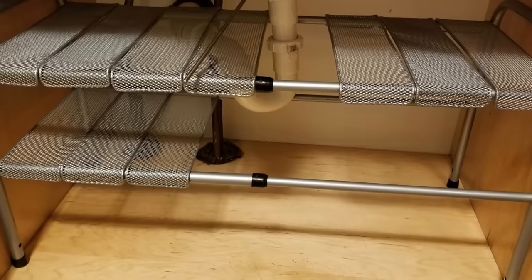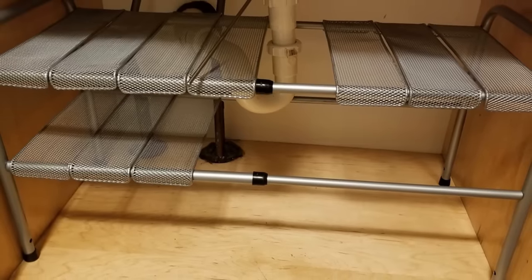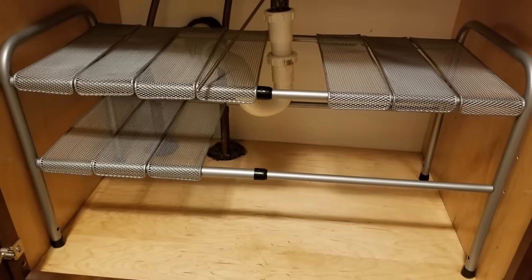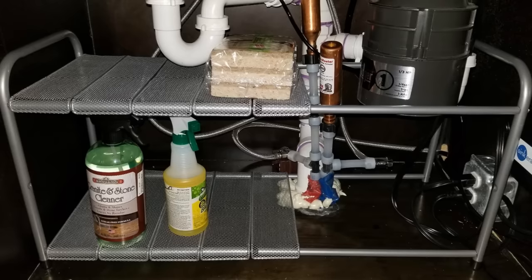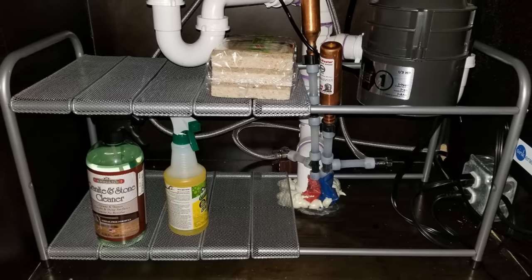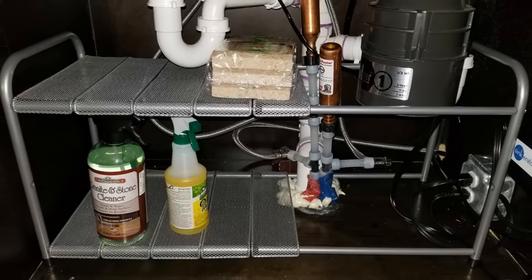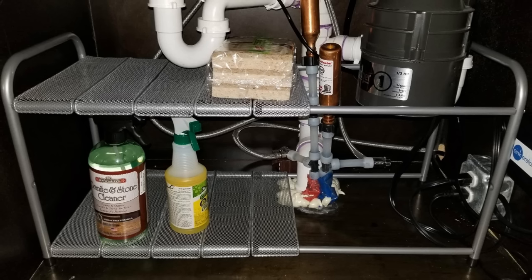The space under your cabinet is just a big area that does not have any levels to it, meaning you only have one surface to store any items on. But if you install shelves in that space, then you are allowing yourself more room to put more in. Utilize the underneath of your sink with expandable shelves.